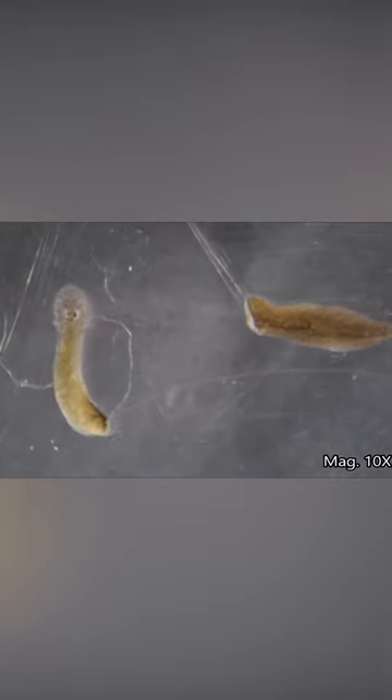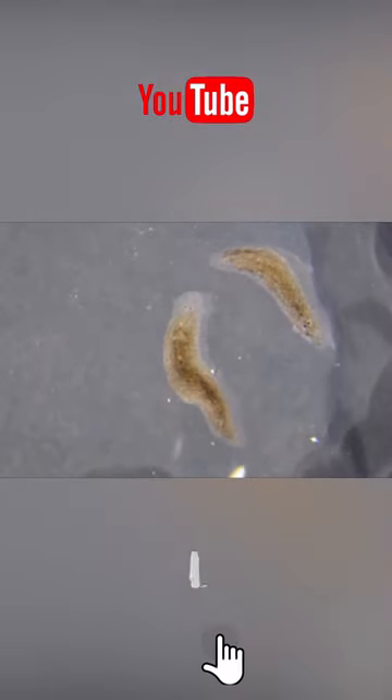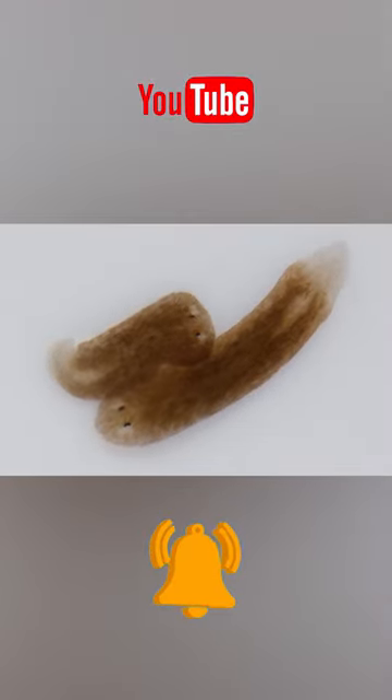This regeneration ability is most pronounced in flatworms known as planarians. Even if you cut them in half, each part grows into a new worm, with the newly grown brain miraculously identical to the original one.